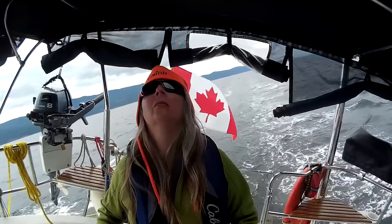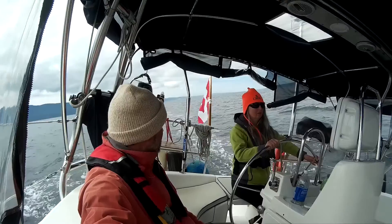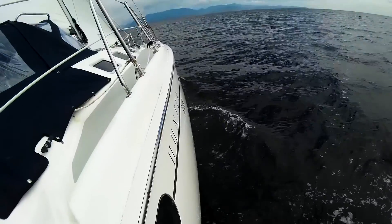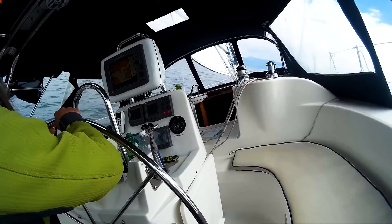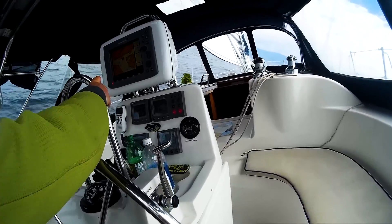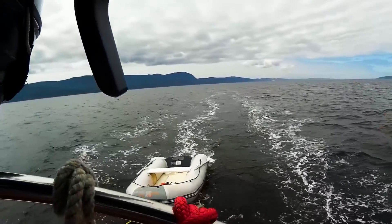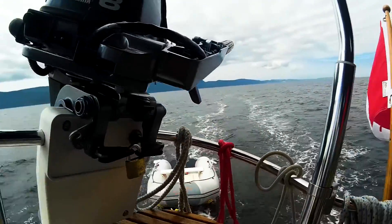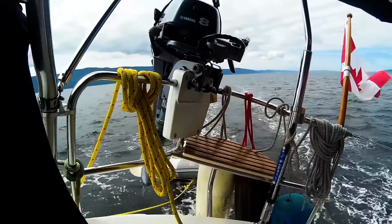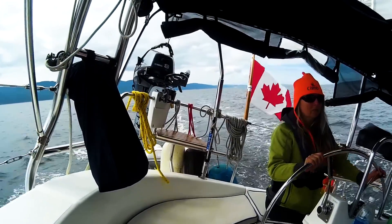We had the mainsail reefed and the boat was in perfect tune. It's always fun to sail when the boat's heeled over like that — it makes everything just a little bit more difficult. I didn't get to sail much that day; Leslie was having an awful lot of fun at the helm.